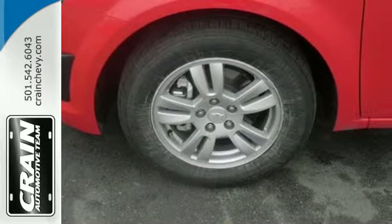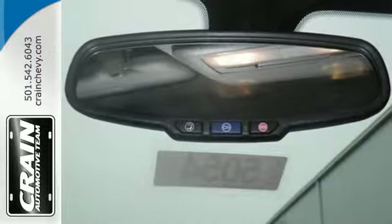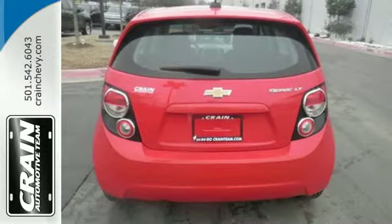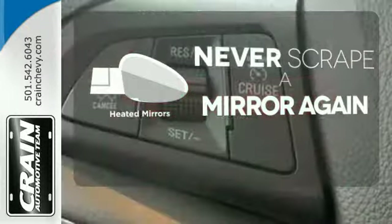No wonder the Sonic received top safety ratings. With standard stability and traction control, 10 airbags, and a tire pressure monitor, safety is a priority. Heated mirrors means never worrying about ice obstructing your view.